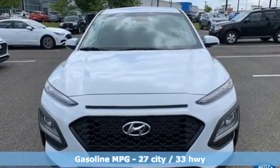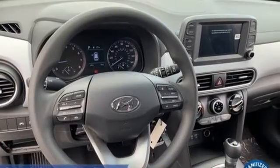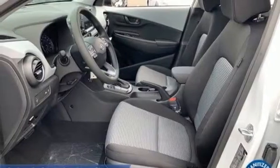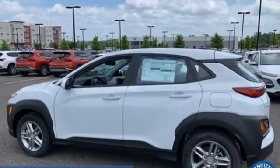Inline 4-cylinder engine, manual tilting steering column, external memory control, manual telescoping steering column, wireless phone connectivity, voice activation, aluminum wheels, two USB ports, and streaming audio.